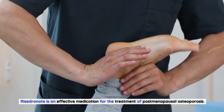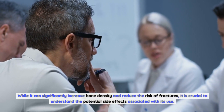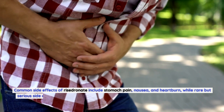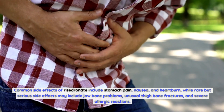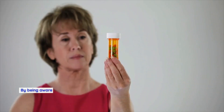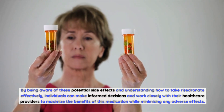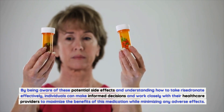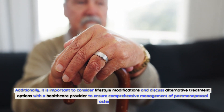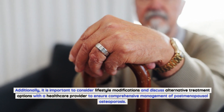In conclusion, Risedronate is an effective medication for the treatment of postmenopausal osteoporosis. While it can significantly increase bone density and reduce the risk of fractures, it is crucial to understand the potential side effects, including common ones like stomach pain, nausea, and heartburn, as well as rare but serious ones like jawbone problems, unusual thighbone fractures, and severe allergic reactions. By being aware of these effects and taking Risedronate correctly, individuals can maximize its benefits while minimizing adverse effects. It is also important to consider lifestyle modifications and discuss alternative treatment options with a healthcare provider for comprehensive management of postmenopausal osteoporosis.